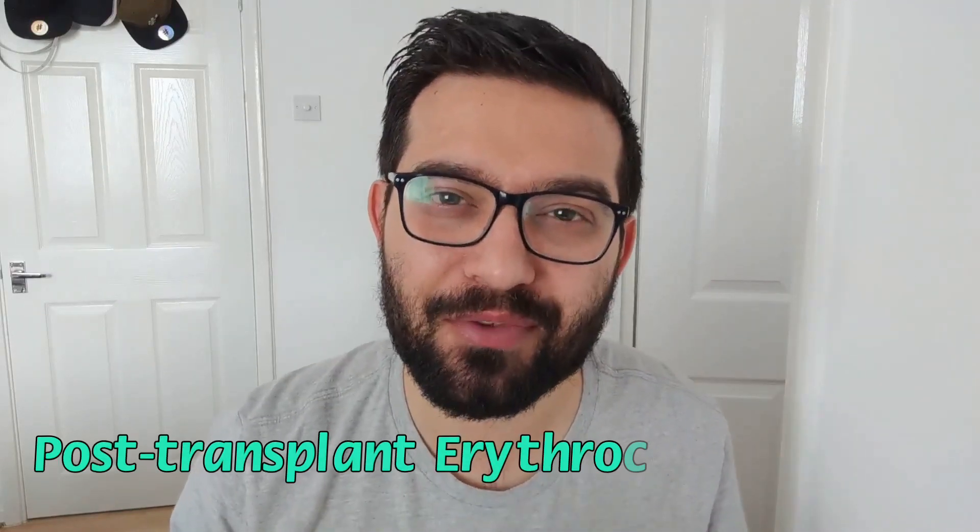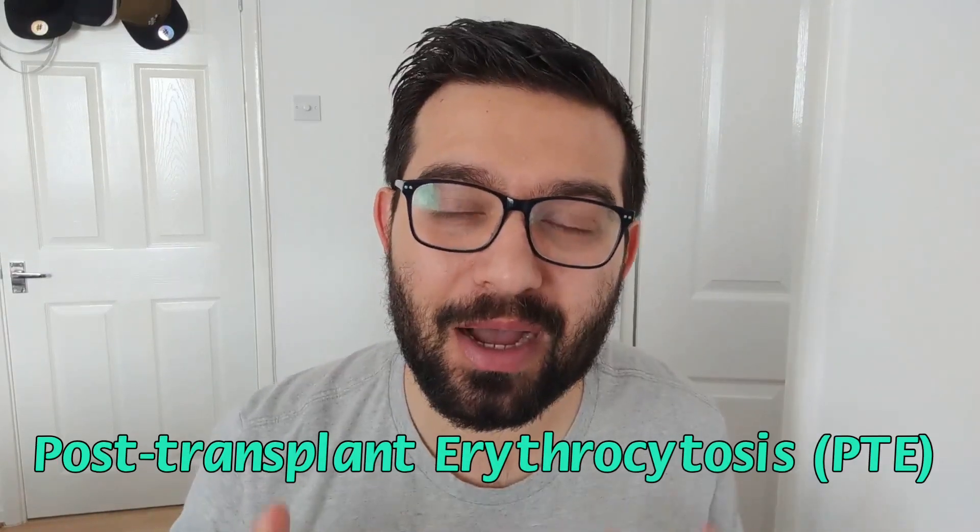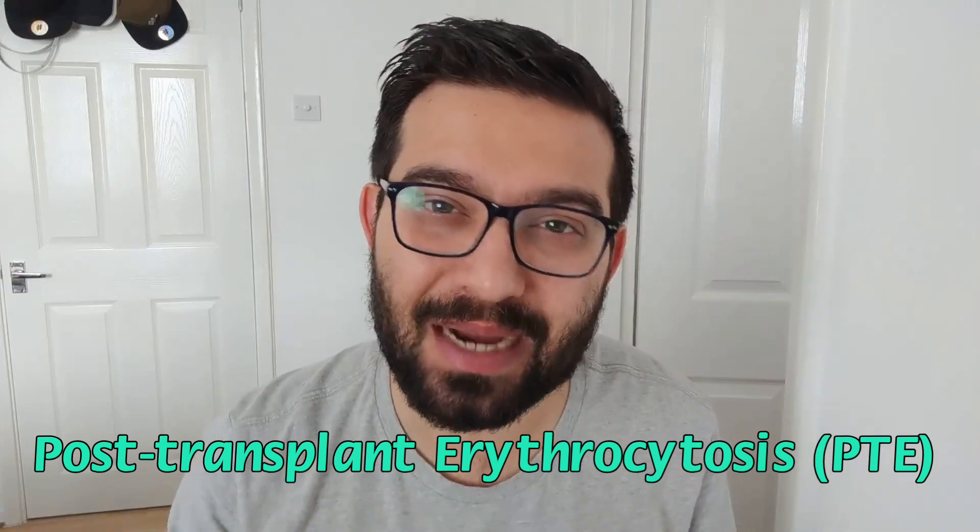So what is post-transplant erythrocytosis? Well, I have been talking about this a tiny bit on my Instagram stories lately. It's when someone suffers from high haemoglobin levels — so a high blood count. I went for my regular checkup a few weeks back. What a journey that was.